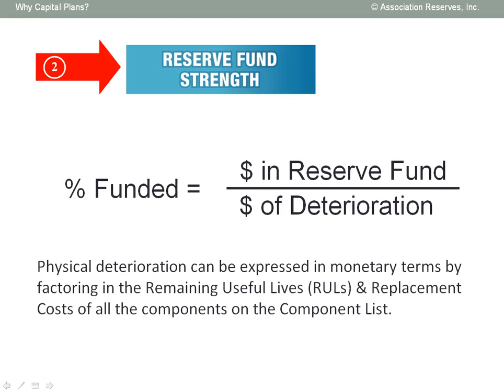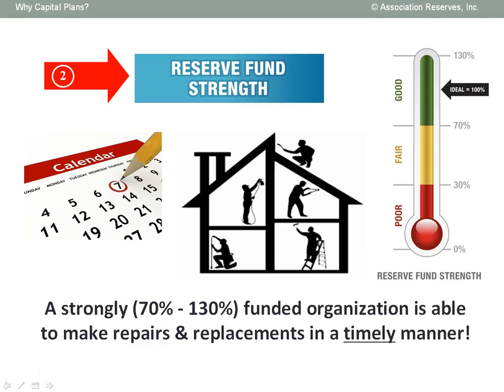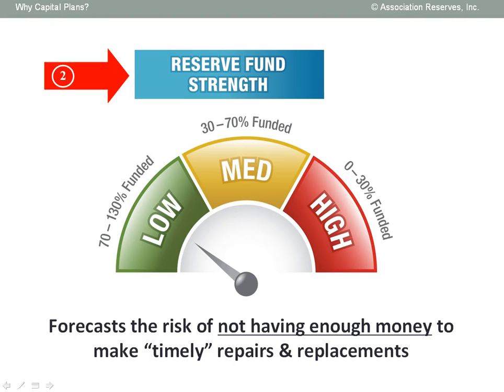Reserve fund strength is a simple calculation that provides the answers to those questions. It's easy to figure out the numerator of this equation — it's the amount of reserve funds, if any, that have already been set aside. The denominator requires a calculation establishing the fraction of deterioration that's occurred to each and every component, resulting in a current total dollar value of deterioration. 100% funded is ideal — that simply means the amount in your reserve fund is equal to the dollar value of deterioration. Most organizations operate very successfully if they're above 70% funded. Organizations with a reserve fund strength less than 30% funded are those that operate on a reactive basis, not planning ahead effectively. Because of this, they regularly face significant financial challenges finding funds to make timely repair and replacements. Another way to look at reserve fund strength is that it predicts the risk of not having enough money when needed.